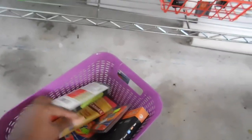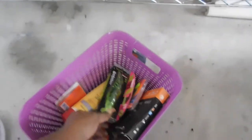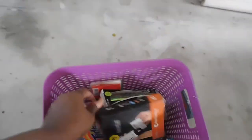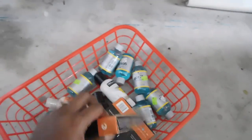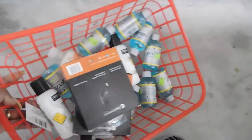I'll probably dump that soon. This other bin has some random stuff — there's some Physician's Formula and other random little items, pretty much fillers for gift baskets.